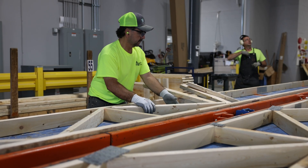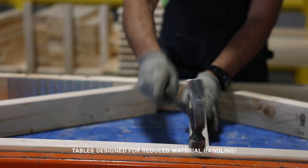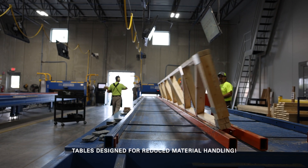Like our roof lines, our floor production tables use lasers to guide plate placement. They're ergonomically designed to reduce fatigue for our teammates and utilize further material handling automation.